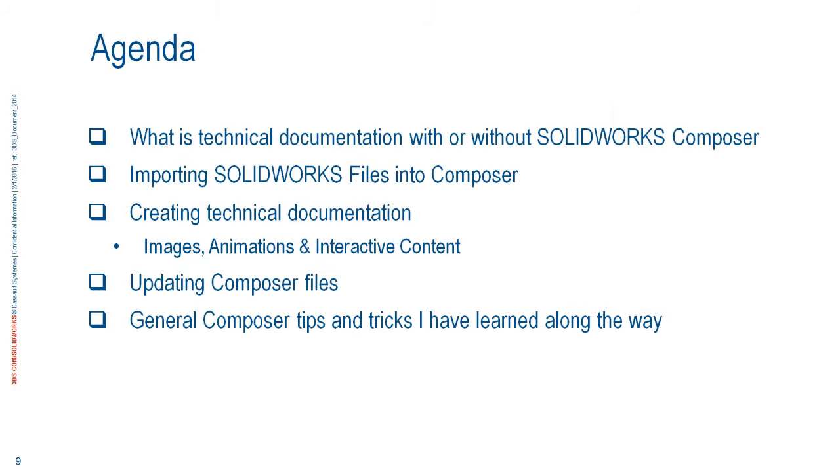Here's the agenda: what is technical documentation with or without Composer; importing a file from SolidWorks into Composer from scratch — nothing pre-cooked, starting from the ground up; and once we bring that file in, we're going to create images, create animations, and create interactive content. Those are the three main buckets of Composer use — the three main things you'll get out of the tool.